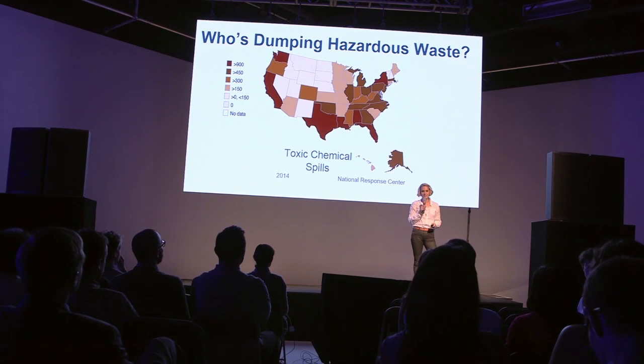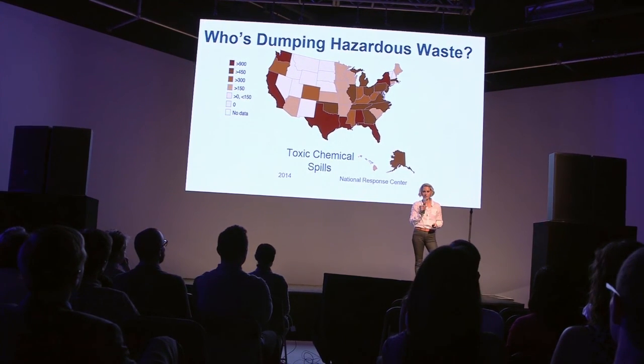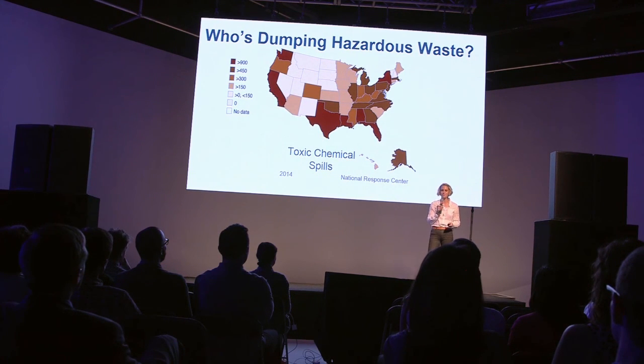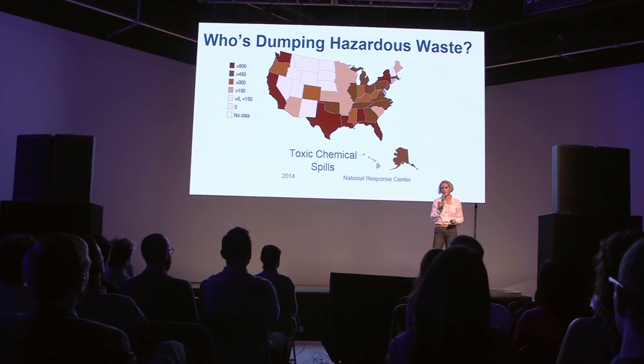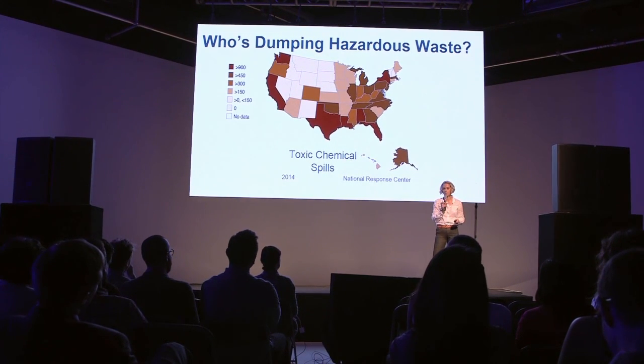A hundred and thirty million tons of hazardous waste were generated in the United States in 2013. Do you ever think about what happens to all of this hazardous waste? Unfortunately, much of it is improperly handled, leading to 20,000 spills in 2014, which resulted in 800 deaths and $50 million in property damage.